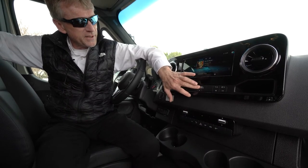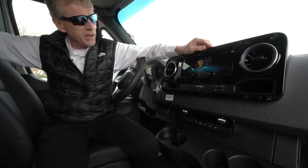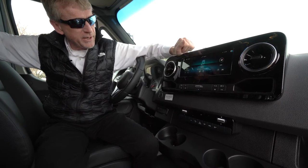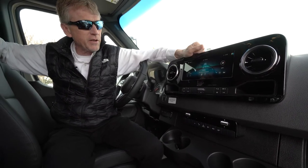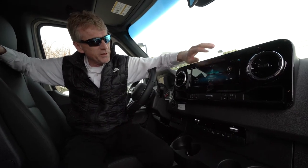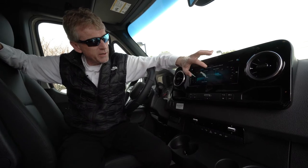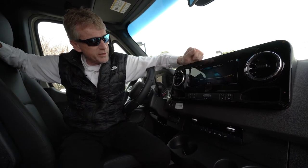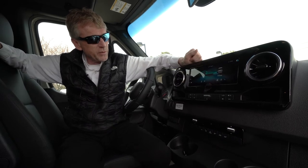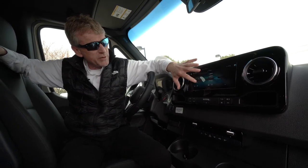This has the Sirius XM satellite radio, FM and AM as well. There is a media center right here — you can actually pair your cell phone to that media center and get your music from your phone onto the system as well. We have an info center right here where you can keep track of your fuel consumption. We have an app store, so once the MBUX system is connected, you can utilize the app store.